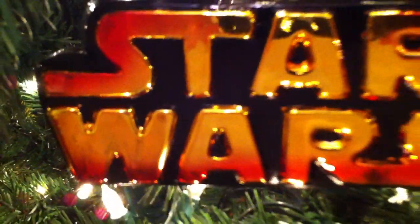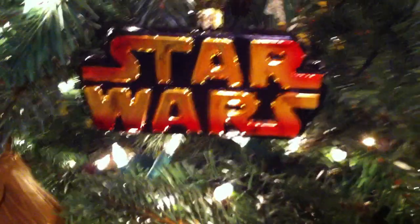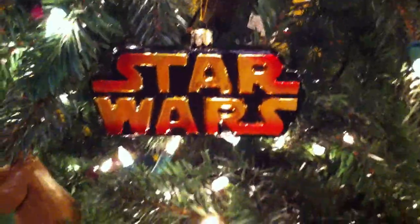A long time ago, in a galaxy far, far away, we have a Star Wars Christmas tree. The ornaments on this tree are arranged chronologically from top to bottom, starting with A New Hope and ending with Return of the Jedi.